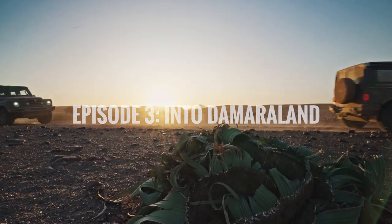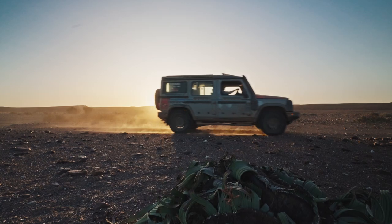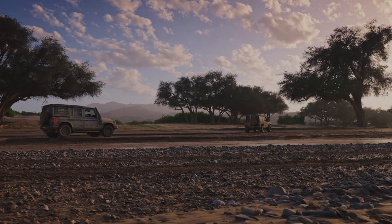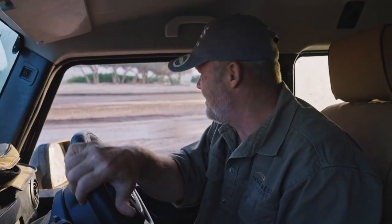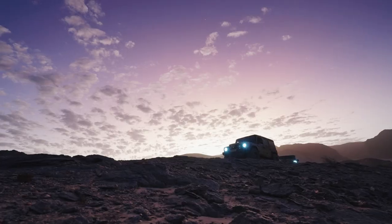We are near the Skeleton Coast boundary, near a place called Amspurt, which is also home to the desert elephant population of Namibia. We are hoping to encounter some of those elusive giants this morning, but at the moment we have to be content with some beautiful sunlight and scenery.